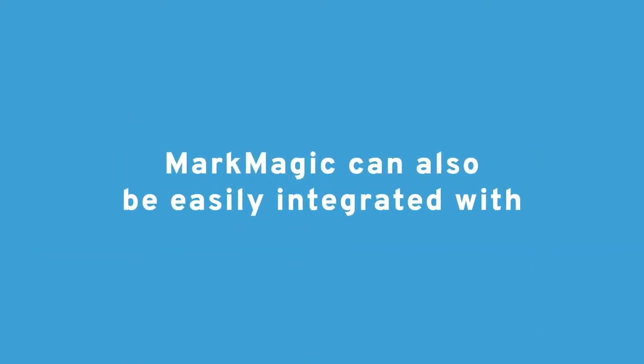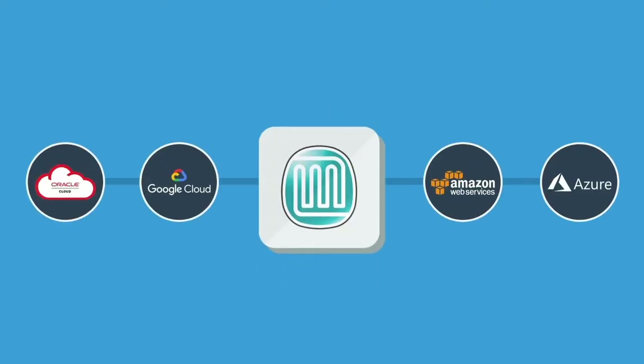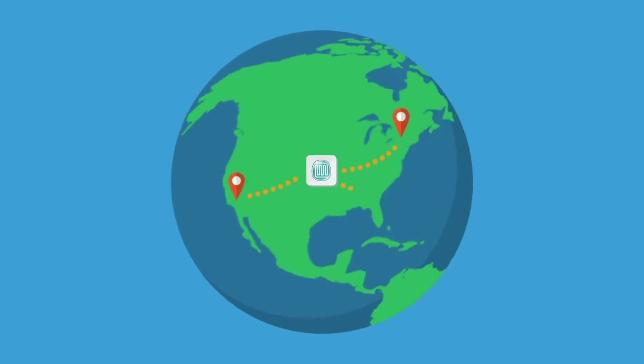MarkMagic is built into some of the most popular software packages in the world, and can also be easily integrated with virtually all other popular software packages. MarkMagic is optimized for the cloud, so forms and labels used by your factories, subcontractors, branch offices, and warehouses around the world can be centrally managed in your MarkMagic enterprise.